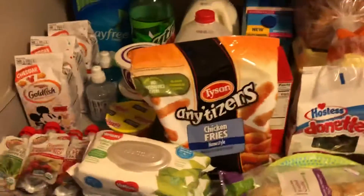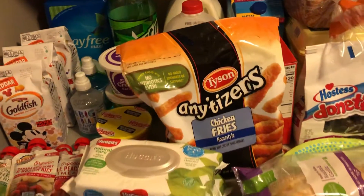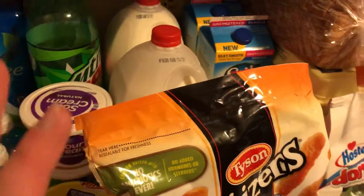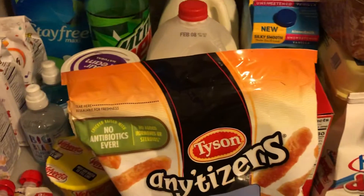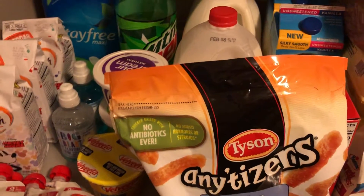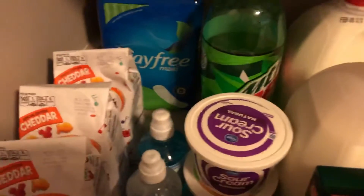Hey guys, it's Brady, welcome back to my channel. Thank you so much for joining me today. I have a small Kroger haul to share with you. We will be doing tomorrow the stock-up haul for the month of February, however I'm only going to Sam's Club and then doing a few things on a Walmart pickup order. I wanted to grab a couple of things that were on sale but that I just did not need Sam's Club amounts of, or were cheaper to just get what we need at Kroger.